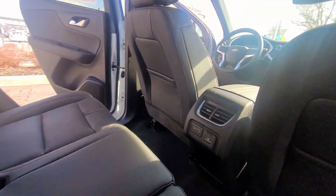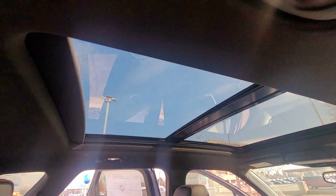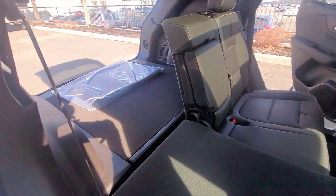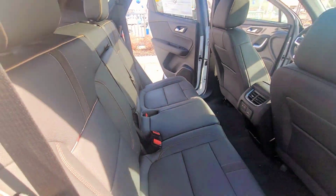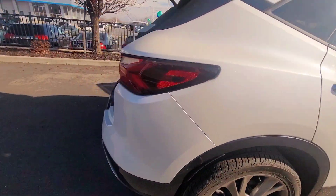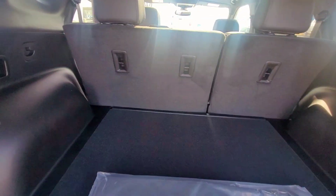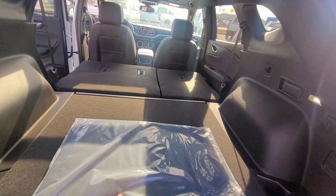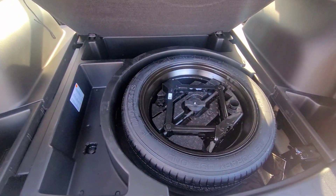There's tons of space in the back. This one has a panoramic moon roof that goes all the way to the rear, which is pretty awesome. You can also lay down these seats on a 40/60 split. Coming around to the back, there's a really good amount of cargo space, and you can lay the seats down from back here as well. There's your spare tire, your jack, all that good stuff.